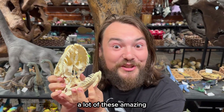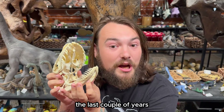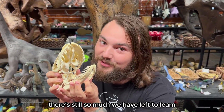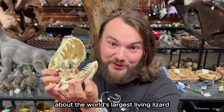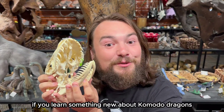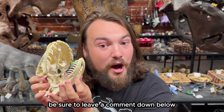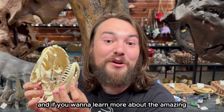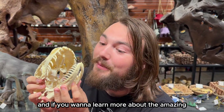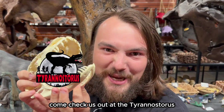A lot of these amazing scientific discoveries have only been made in the last couple of years, and there's still so much left to learn about the world's largest living lizard. If you learned something new about Komodo dragons, be sure to leave a comment below, like and subscribe, and if you want to learn more about the amazing biology of Komodo dragons, come check us out at the Tyrannostaurus.